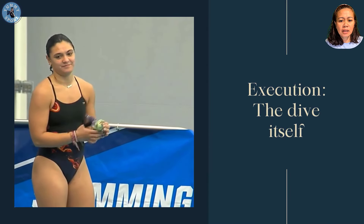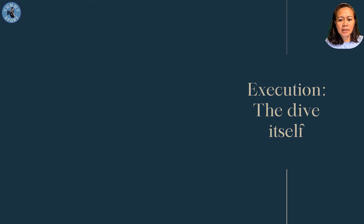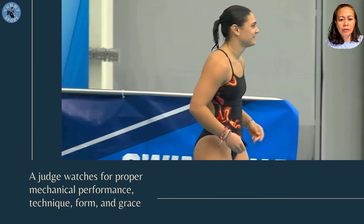Execution: the dive itself. A judge watches for proper mechanical performance, technique, form, and grade.